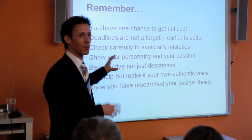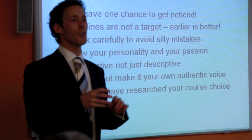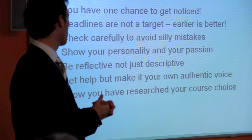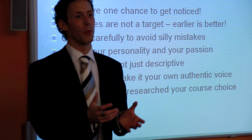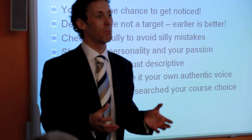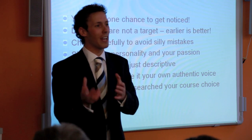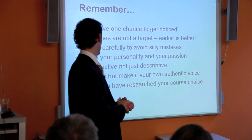One chance to get noticed. Recap: deadlines are not targets — apply earlier the better. Check carefully to avoid silly mistakes. Parents, please check over their applications. Get your tutors to check for grammatical errors. Show your personality and passion. Be reflective, not just descriptive. Get help, but make sure it's all you. If you have a grammatical error in your personal statement, it doesn't matter much — you're Italian, not English, and we don't expect you to write in fluent English throughout. But it has to make sense, and it must show you've done your research.